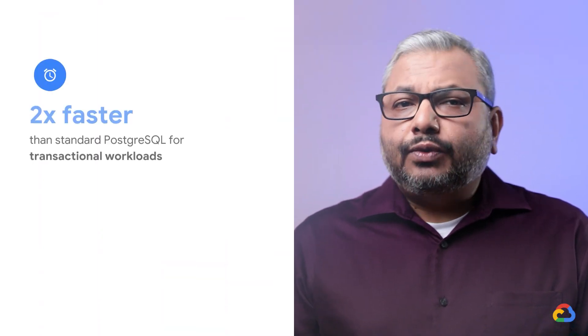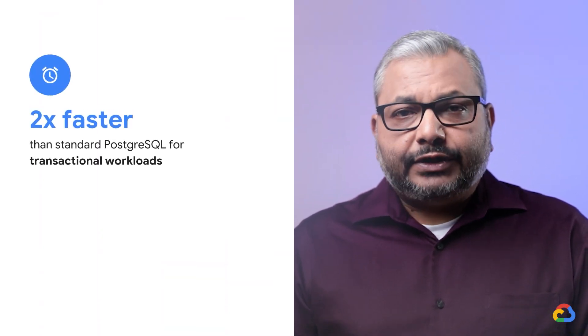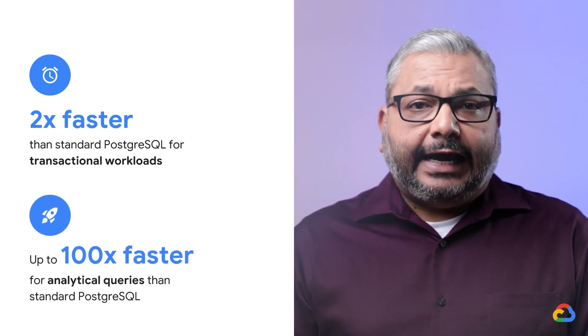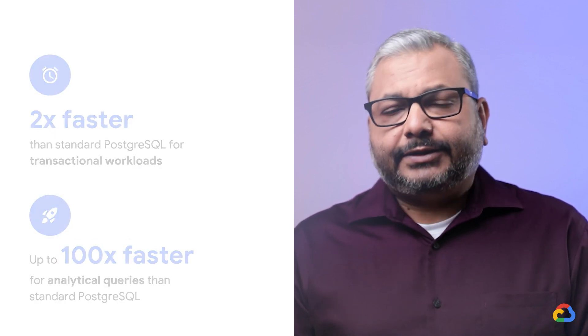AlloyDB Omni is powered by the same engine as the cloud-based AlloyDB service. It is more than two times faster than standard Postgres for transactional workloads and delivers up to 100 times faster analytical queries than standard Postgres. For the public preview, we have added support for the pgvector Postgres extension to make it easy to rapidly build generative AI apps.